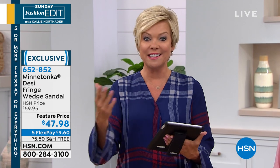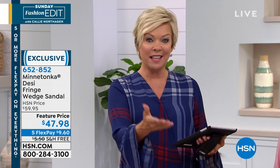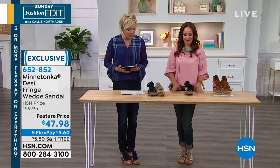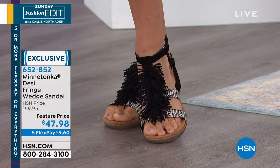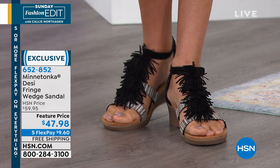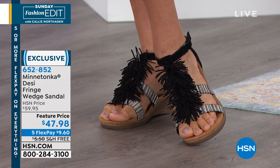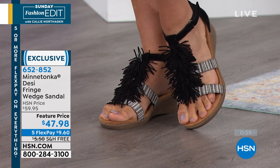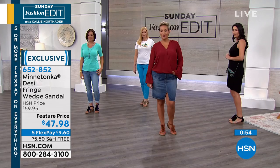Thank you so much for always being with me on these Sunday morning shows — your comments make me feel so good. I love your style ideas too, and you can call us live on the phone to tell everybody what you love about anything from the show. Everybody sort of has a Minnetonka moment when they get their first pair. I bought the fringed boots and squealed when I got them out of the box — they were so cute, and then I put them on and they were so comfortable.